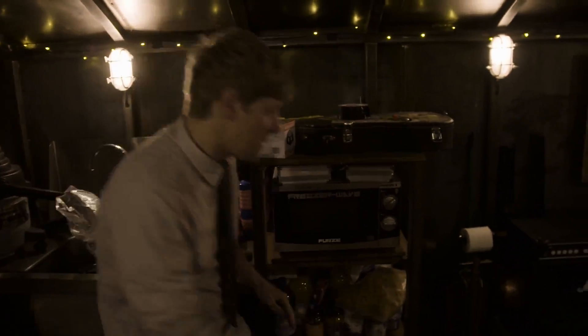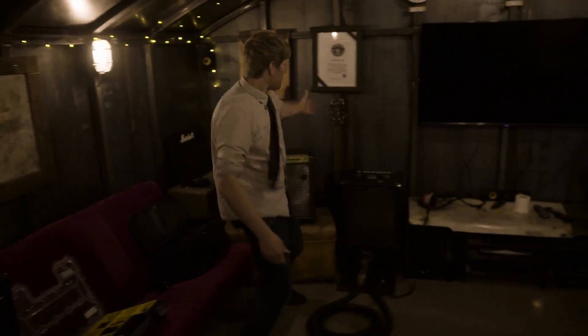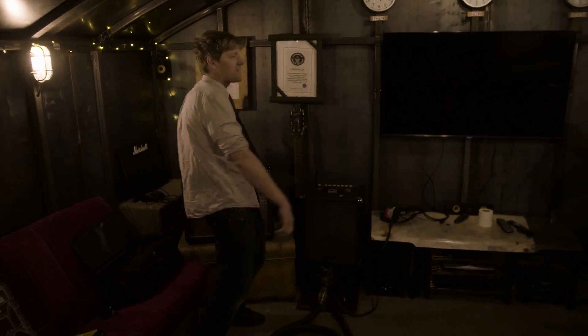We've got a vacuum cleaner that you make soup in. We've got a thermite kettle. We've got a microwave that freezes. We've got a jet-powered toilet roll dispenser. We've got flame-throwing guitars. We've got a smoking bass guitar.